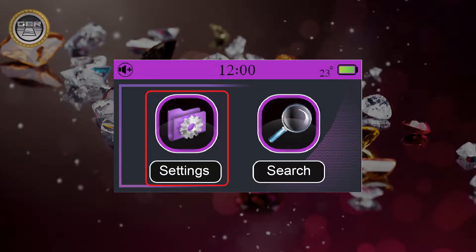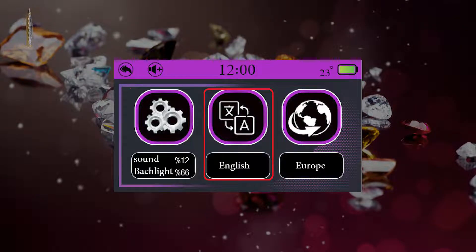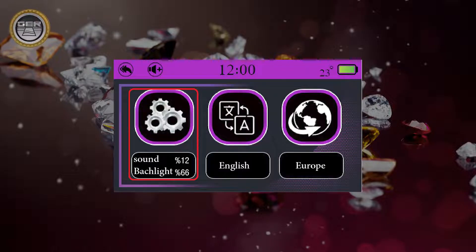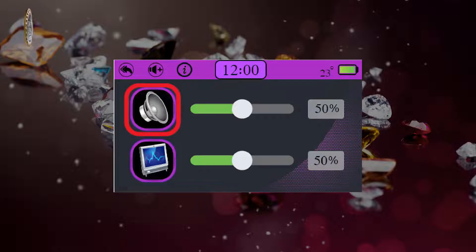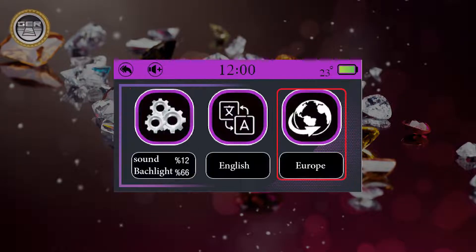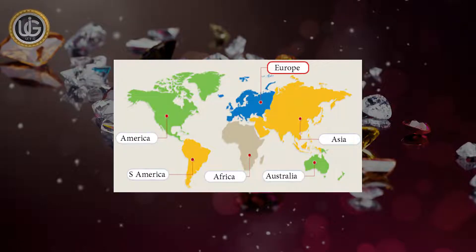Settings icon contains the working languages of the device: German, English, French, Spanish, Italian, and Arabic. Device settings icon allows you to set sound level, brightness level, time settings, and device information. Locate icon lets you choose the continent you want to search within — a unique feature added due to the different frequencies of diamonds, precious stones, gold, and precious metals underground from one continent to another.